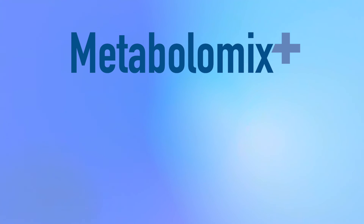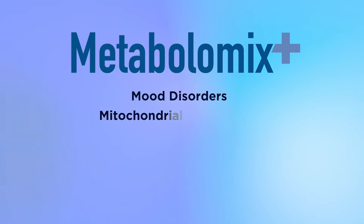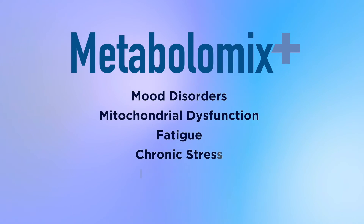Common clinical indications for testing include mood disorders, mitochondrial dysfunction, fatigue, chronic stress, and inflammation.